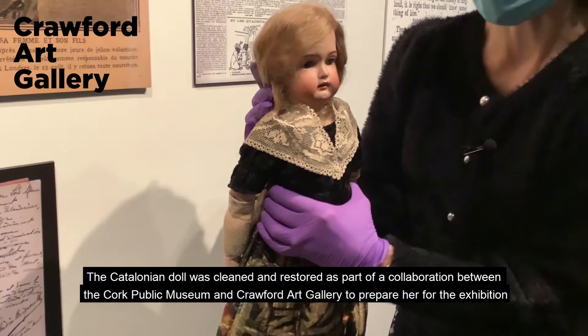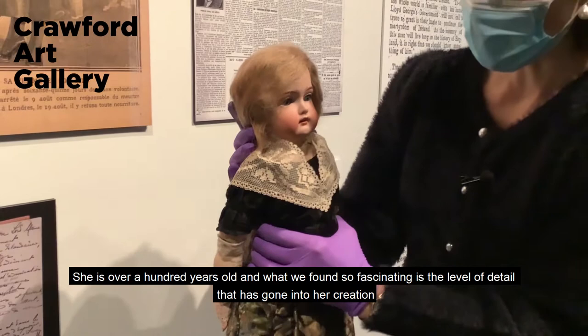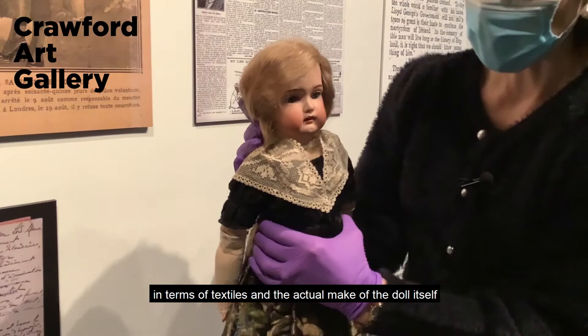She's over a hundred years old and what we found so fascinating is the level of detail that has gone into her creation in terms of textiles and the actual make of the doll itself. It is real human hair on her head.